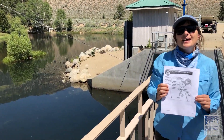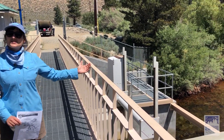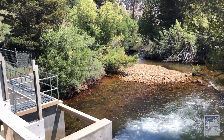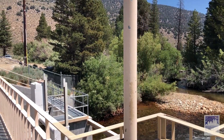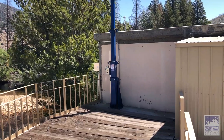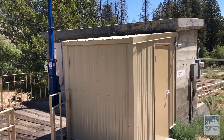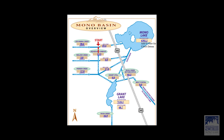Today is a fun excursion to show you all the aqueduct structures that take water from the eastern Sierra, from the mountain snow above us, and bring it through this incredibly designed and engineered structure by gravity to Los Angeles. Thank you so much for joining us.